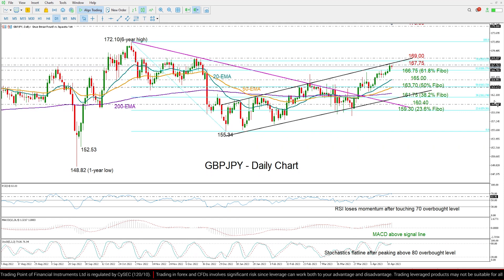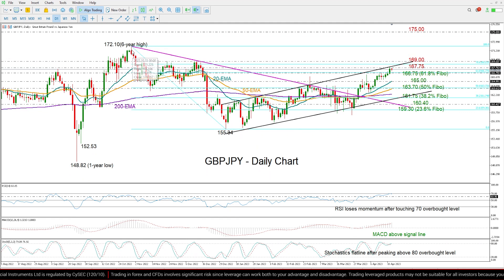Above that, if the price strengthens the rally above that peak, then the price may stretch up to the 175 round level, since there are no major obstacles until that point.